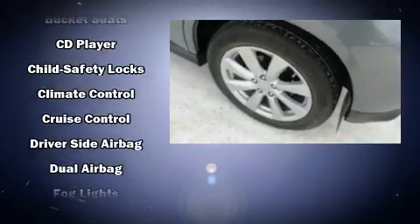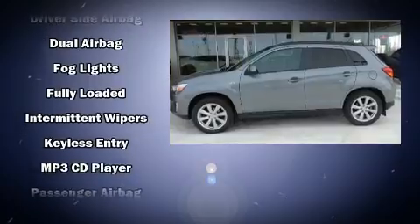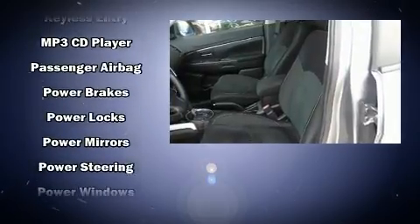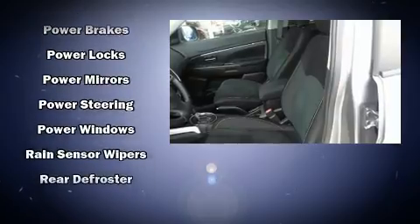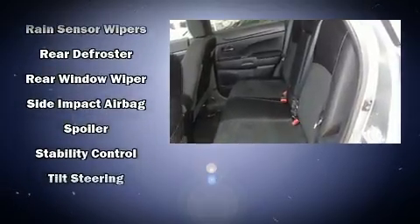Mitsubishi ensures the safety and security of its passengers with equipment such as dual front impact airbags with occupant sensing airbag, head curtain airbags, traction control, anti-whiplash front head restraints, a security system, and four-wheel disc brakes with ABS.